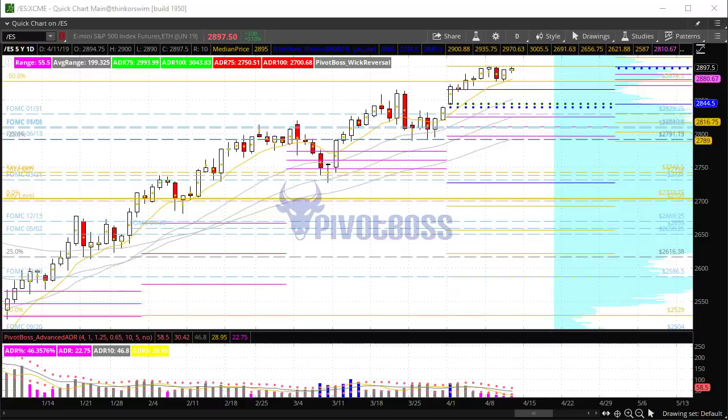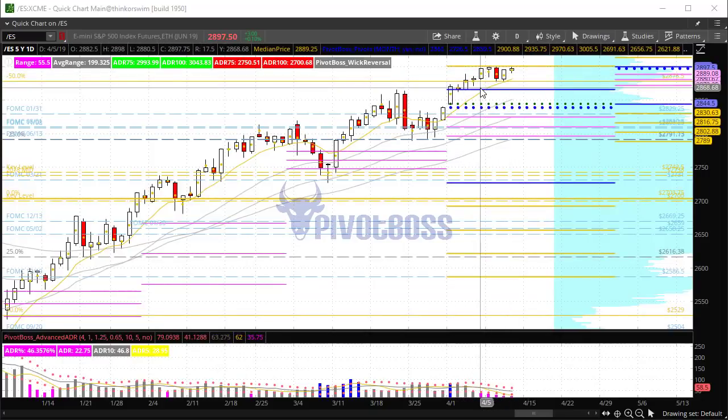Here's a look at the daily time frame of the ES. You'll notice that price is currently holding within a very narrow multi-day range. This narrow range has persisted 8 days.